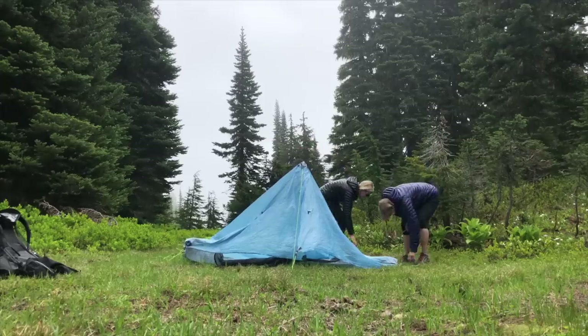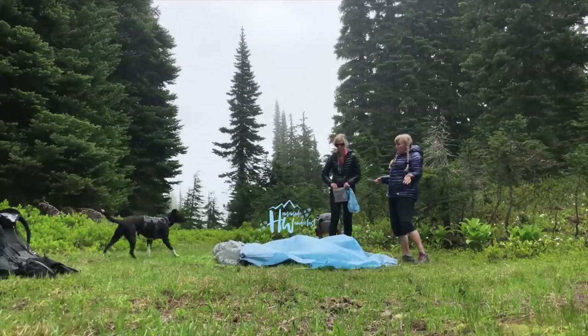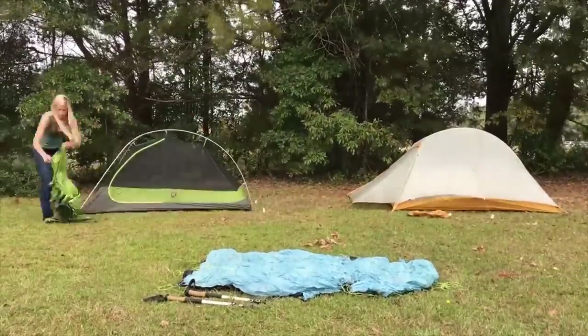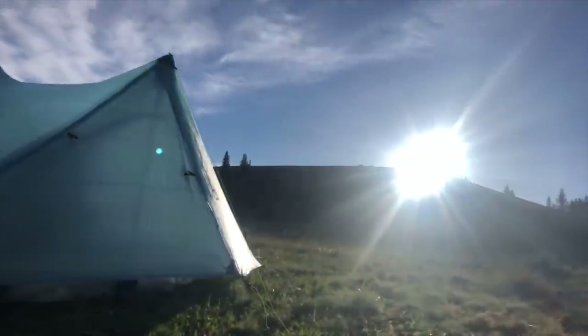Hey y'all, Dixie here. Today I want to talk to you about my favorite backpacking tents for 2021. I've used a lot of great tents over the years, and I do think certain ones are best suited for particular scenarios. I do have an all-time favorite though, but let's start going through that list.